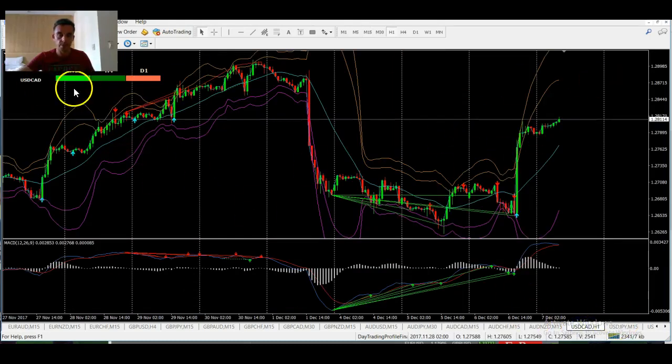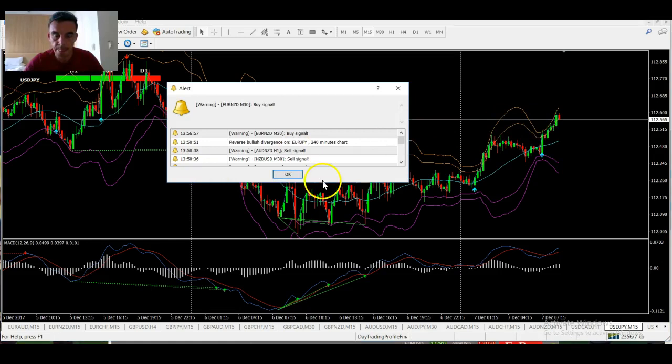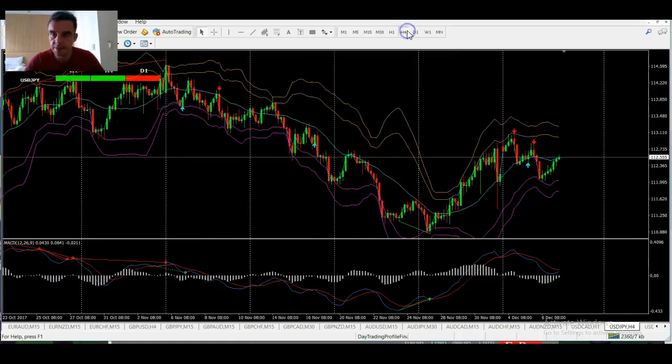USD/CAD — the daily is red, but there are a lot of bullish signals happening on the four-hour and one-hour. And you can see a nice pop up there yesterday.